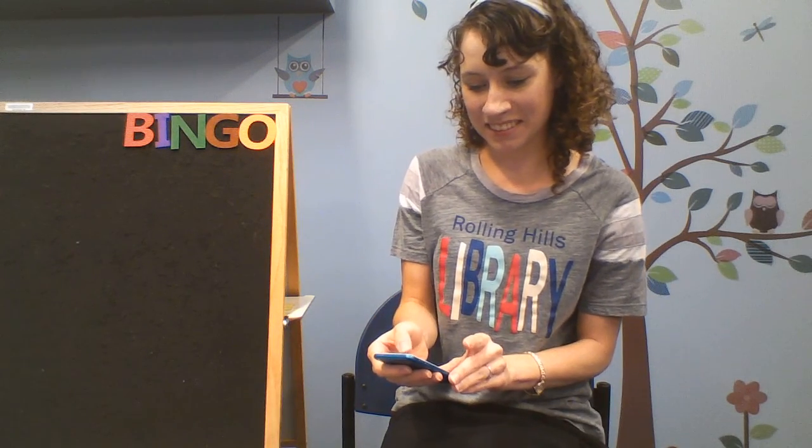B-I-N-G-O, B-I-N-G-O, B-I-N-G-O, and Bingo was his name-o.